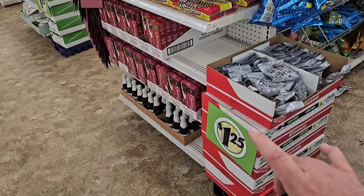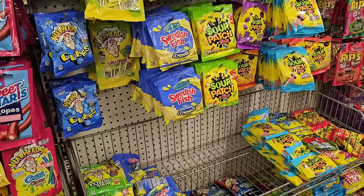I encourage everybody — if you've got products you like at Dollar Tree that you think might go up in price, I'd start stocking up on some of these.